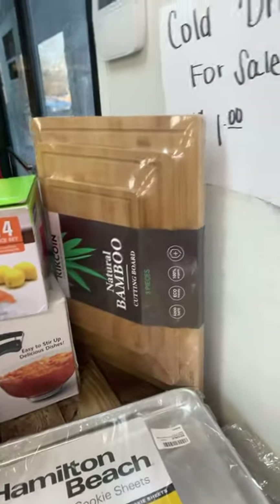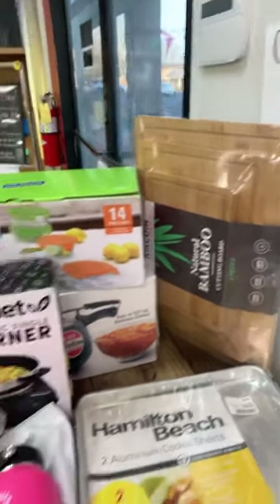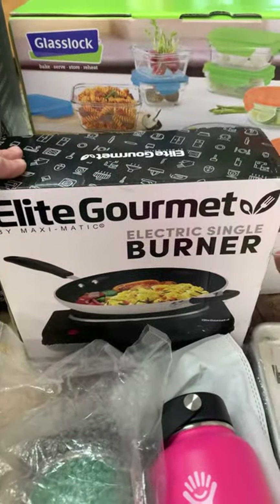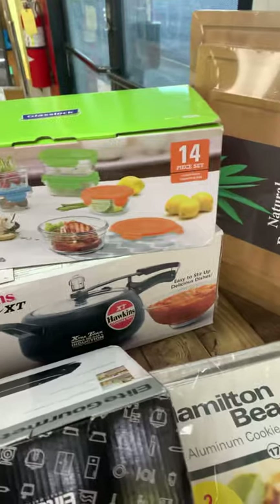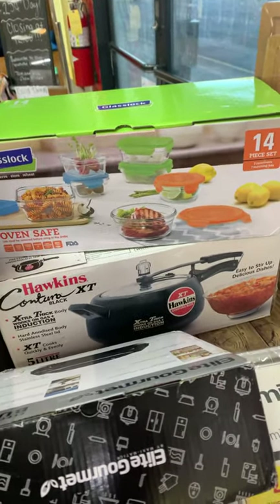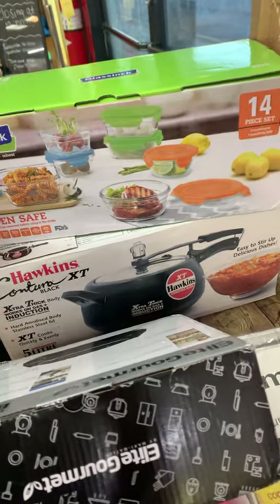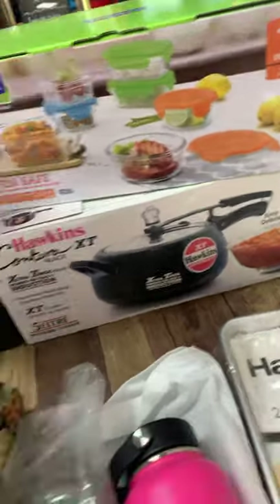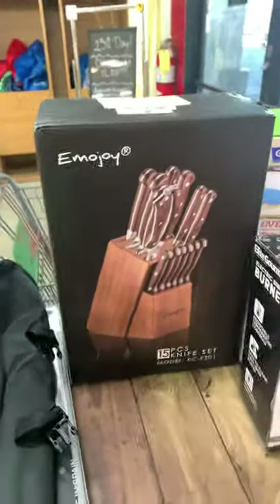We got some Hamilton Beach cookie sheets, a three-pack of cutting boards, our Hydro Flask, a single burner, some little glass containers, a pot to cook in, and our knife sets are back. We got this lovely big sharp kitchen knife and a big set right here.